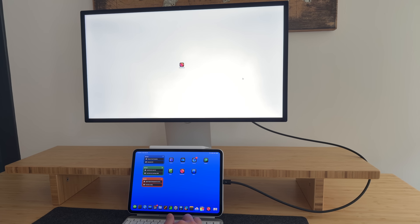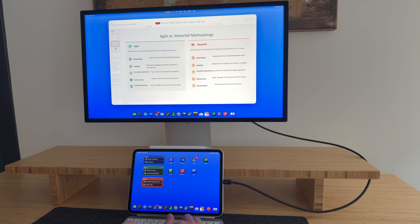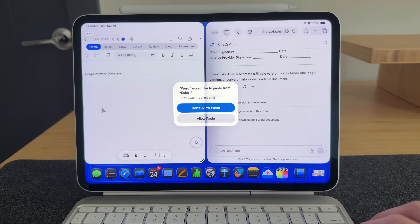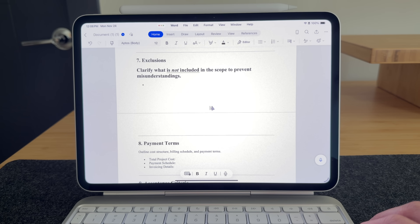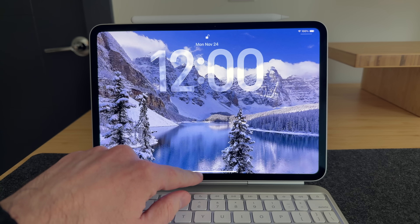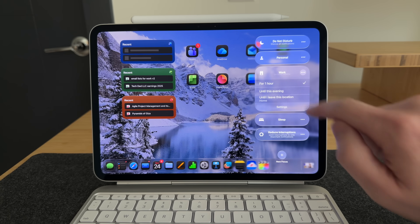Hey everyone, Tech Dad here. I use the Microsoft suite every day for my day job — I'm a project manager and we are a Microsoft shop. So I use everything from Outlook to Teams, Word, Excel, PowerPoint, and even Microsoft Planner. I create scopes of work in Word, manage budgets in Excel, and build training slide decks in PowerPoint.